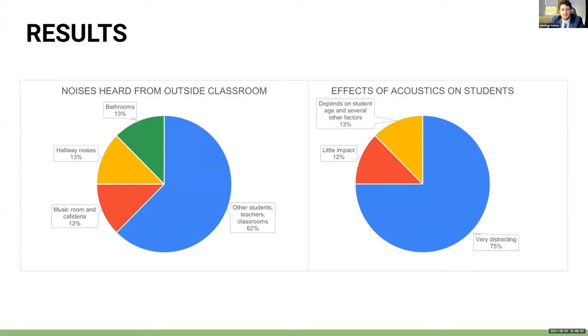When asked if noises could be heard from outside the classroom, all eight teachers said they could. 62% said they could hear other students and teachers in classrooms, while 38% said they could hear bathrooms, hallway noises, the music room, and the cafeteria. 75% of teachers said these noises were very distracting to students, while 25% said it depended on their students' age and other factors, or that the noises had little impact.